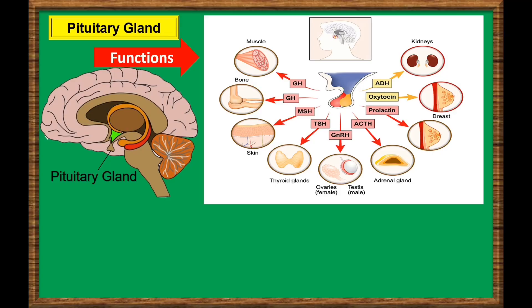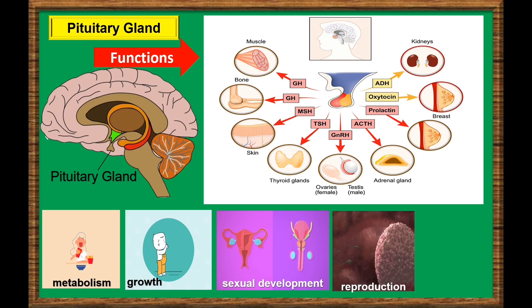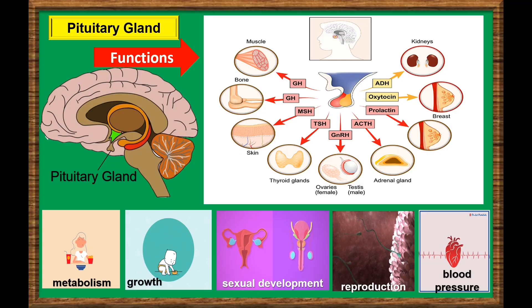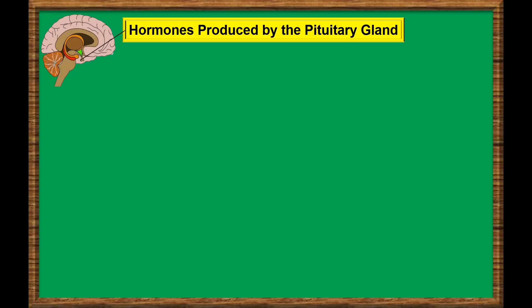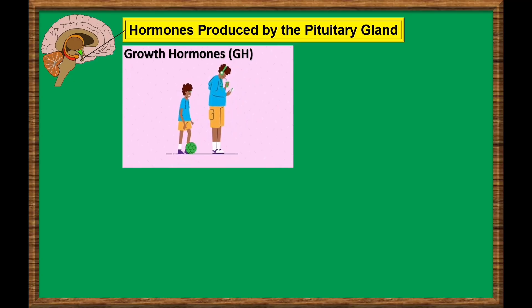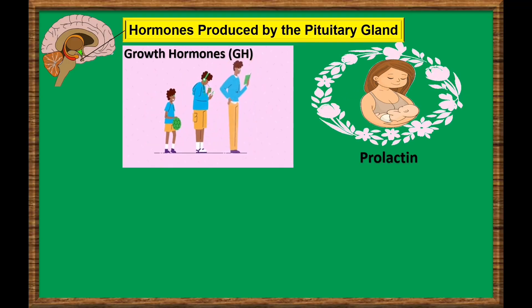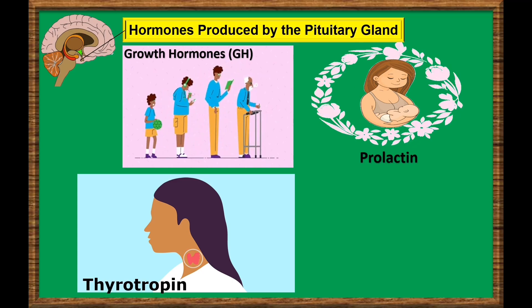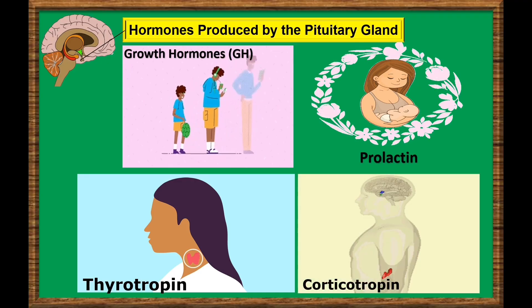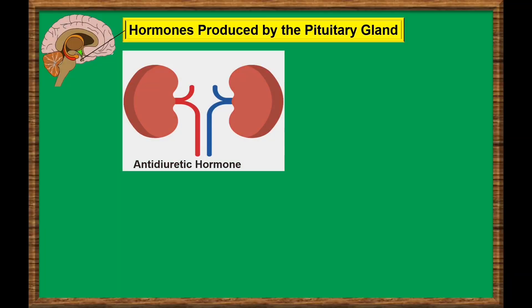Through secretion of its hormones, the pituitary gland controls metabolism, growth, sexual maturation or development, reproduction, blood pressure, and many other vital physical functions and processes. The pituitary gland makes many hormones such as growth hormone, which stimulates the growth of bone and other body tissues and plays a role in the body's handling of nutrients and minerals. Prolactin, which activates milk production in women who are breastfeeding. Thyrotropin, which stimulates the thyroid gland to make thyroid hormones. Corticotropin, which stimulates the adrenal gland to make certain hormones. Stored by the hypothalamus in the pituitary gland, antidiuretic hormone or vasopressin — this hormone helps control body water balance through its effect on the kidneys.